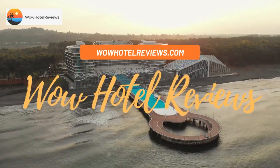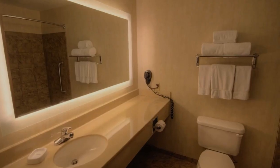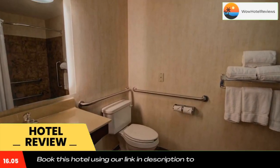Hello guys. Welcome to Wow Hotel Reviews. Today I am reviewing Holiday Inn Express and Suites Sioux Center, an IHG hotel. It's a three-star hotel. Please use our booking.com link in the description to book the hotel and get special pricing.